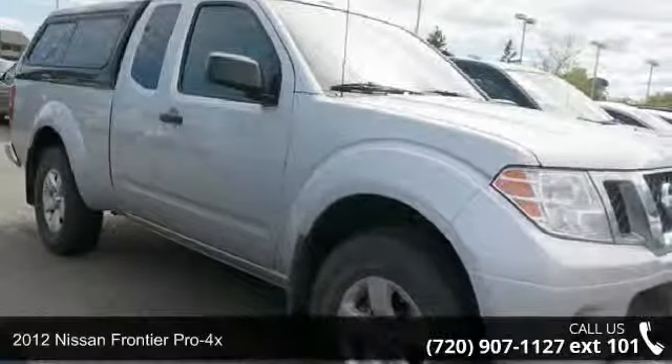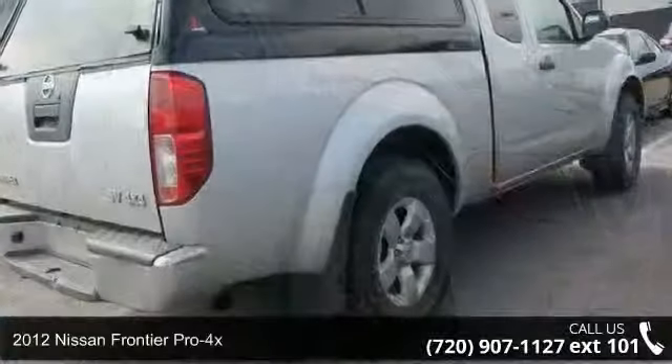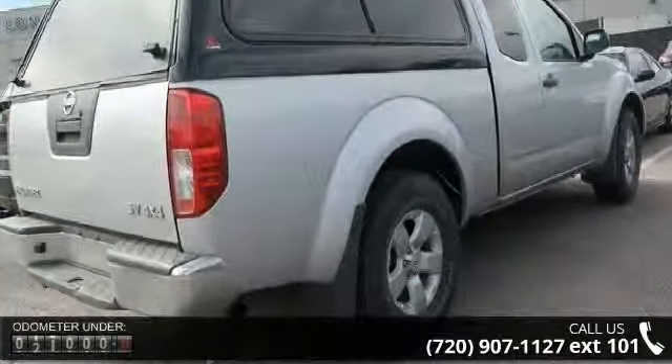Step into the 2012 Nissan Frontier Pro 4X. If you are looking for an automobile with great features, look no further.